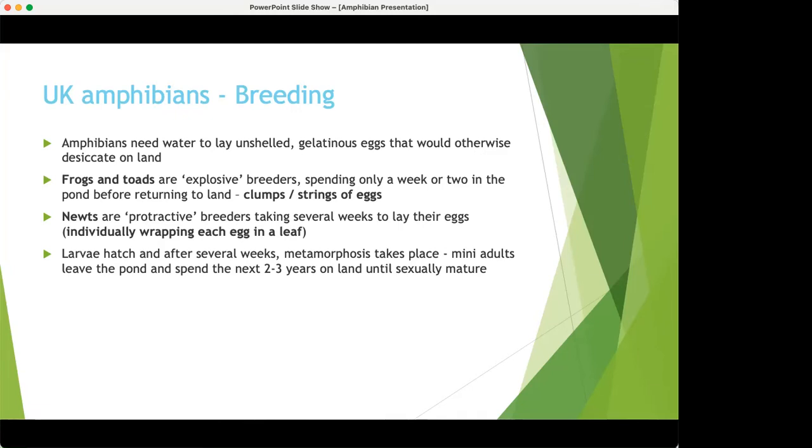Newts are protracted breeders — they lay one egg at a time, wrapping each egg in a leaf for protection from predation, so they can be in the pond for several weeks or months. Larvae hatch after several weeks and metamorphosis takes place, then the mini adults leave the pond — though sometimes they stay over winter if they're late. They then spend two to three years on land before returning to breed, which again illustrates just how important terrestrial habitat is for amphibians.